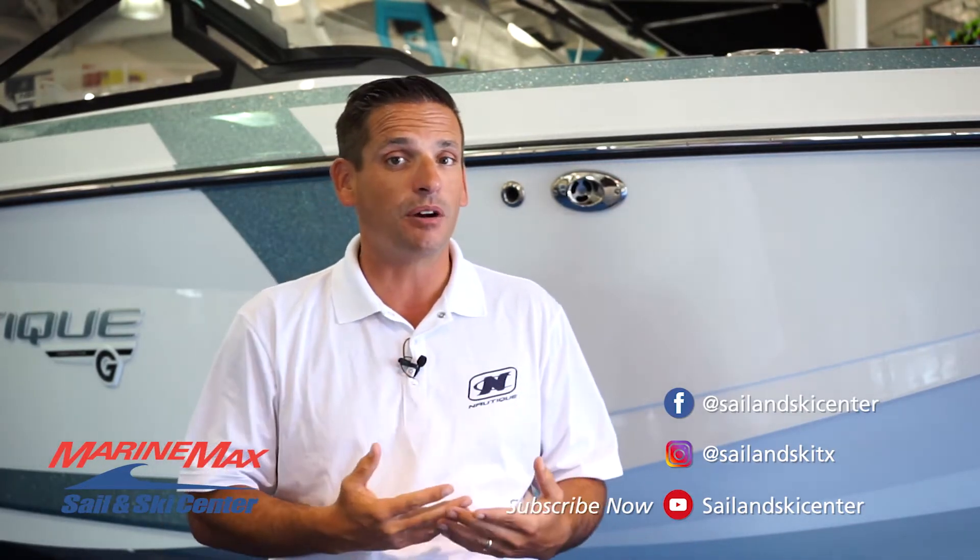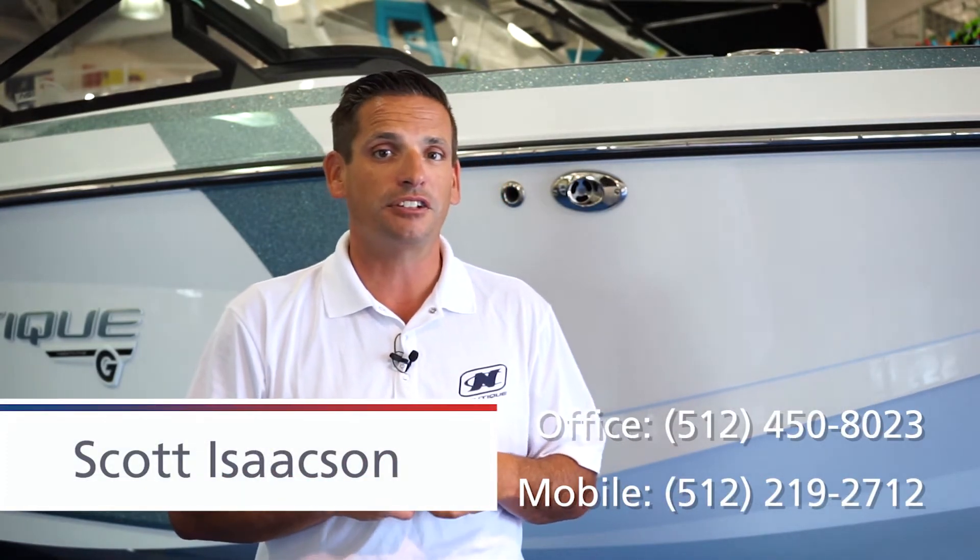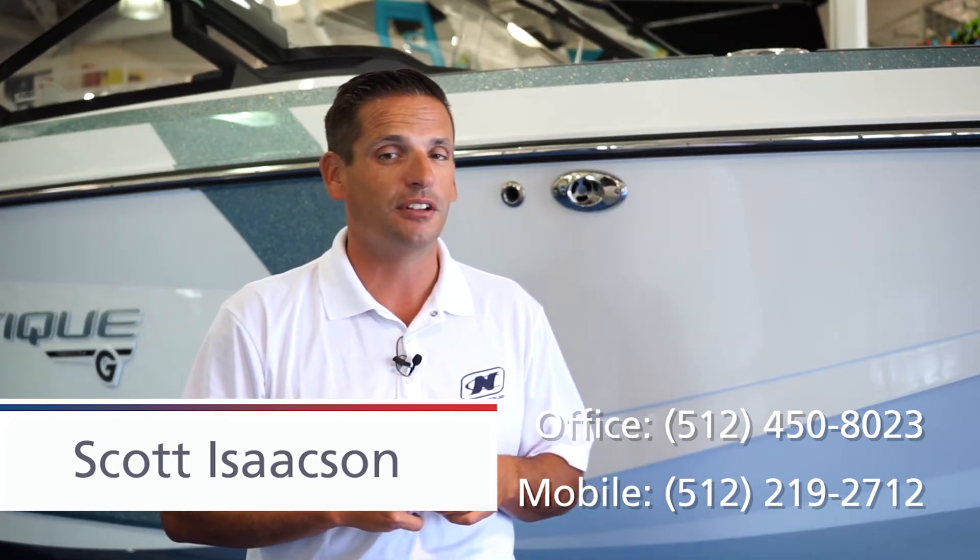If you're interested in this boat or any other boats, feel free to give me a call at 512-219-2712. Thanks again.